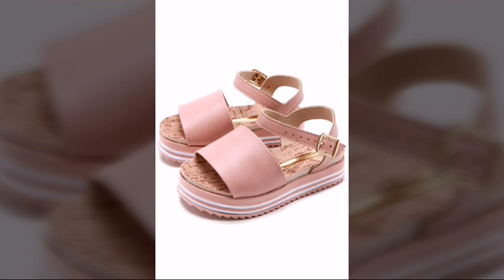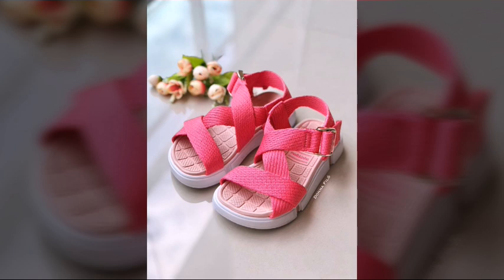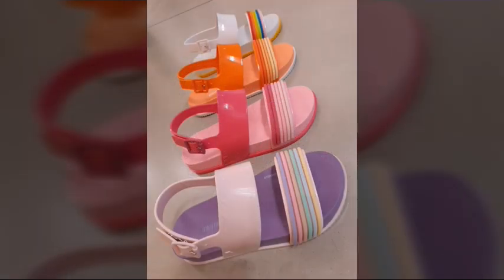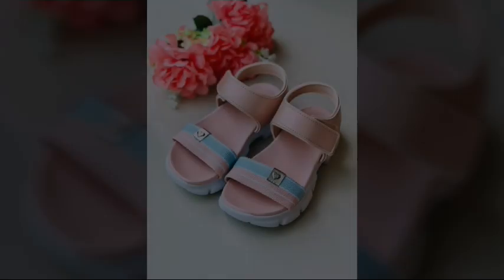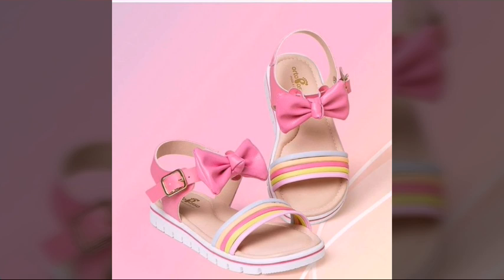Dear viewers, you can get these beautiful sandals easily. Your babies can wear these beautiful sandals easily. Their prices are very reasonable and very affordable. I hope you'll like and enjoy this video. Very comfortable and very suitable baby girl sandals are available here for you in this video.